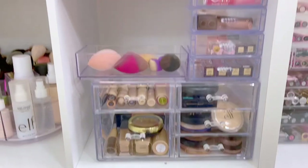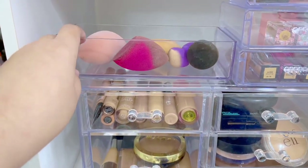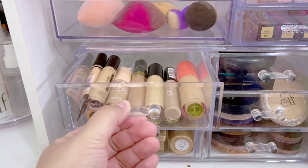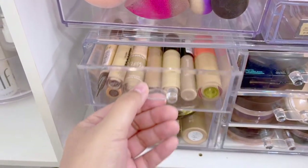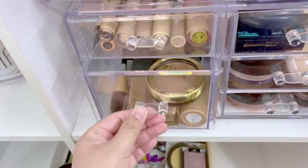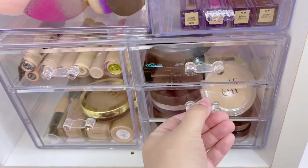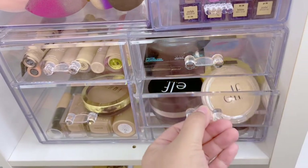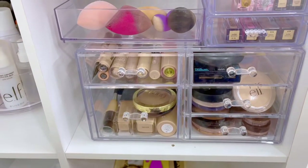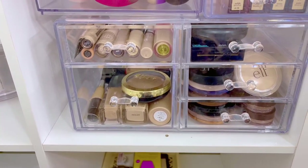Moving to this area — sorry about the dirty sponges, but these are the sponges I use when doing tutorials. In the first container I have all my concealers, then all my foundations, then some powders, then more drugstore powders, and then my bronzers. These are basically all my base items, and I keep them close so I can get to them really quickly. I love this container — I got it at TJ Maxx and it's great quality.